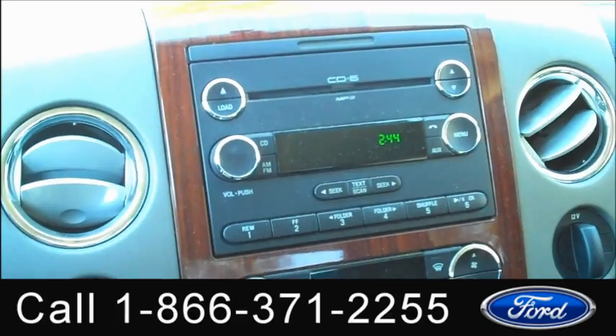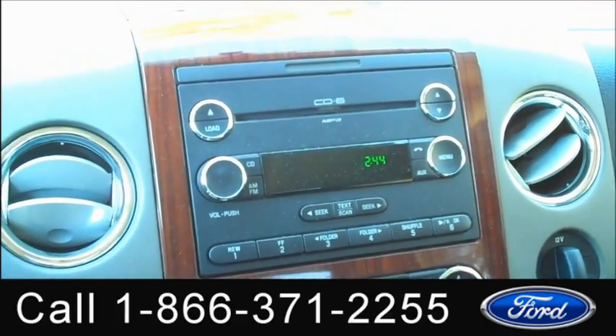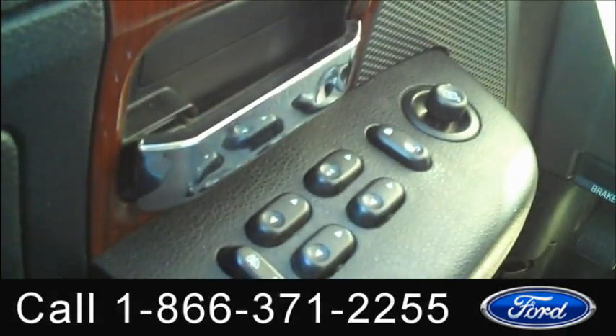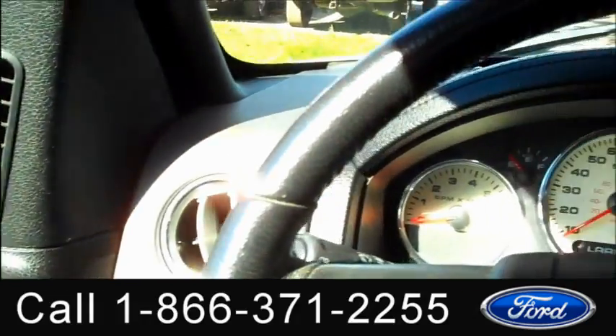We have a six-disc CD player with AM/FM radio and satellite radio. There's your auxiliary jack. You have media controls and cruise control on the steering wheel, a driver information center, power windows, locks and mirrors, a power driver's seat, and front airbags.